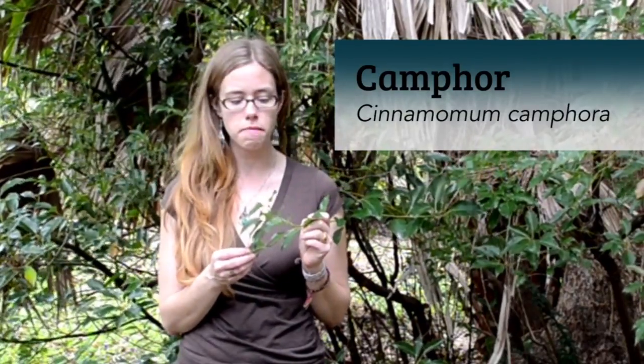Hey friends, we're here at Mead Botanical Gardens, a little nook of wilderness in the middle of a big city in Winter Park, Florida. Today I'm with one of my plant allies, camphor. Cinnamomum camphora is the Latin name, and this plant is a medicinal that's been used for thousands of years in China, where it's native to.